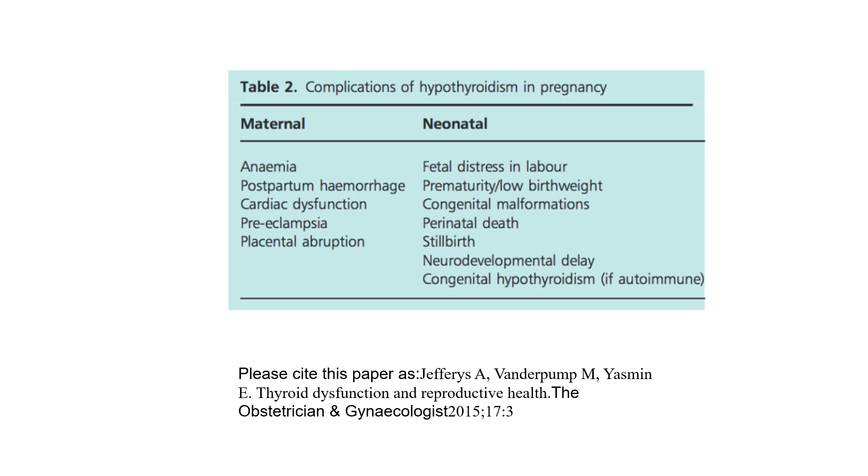Complications of hypothyroidism in pregnancy: maternal anaemia, postpartum haemorrhage, cardiac dysfunction, pre-eclampsia, placental abruption, neonatal/fetal distress in labour, prematurity, low birth weight, congenital malformations, perinatal death, stillbirth, neurodevelopmental delay, and congenital hypothyroidism.